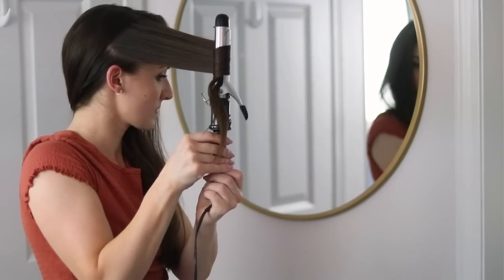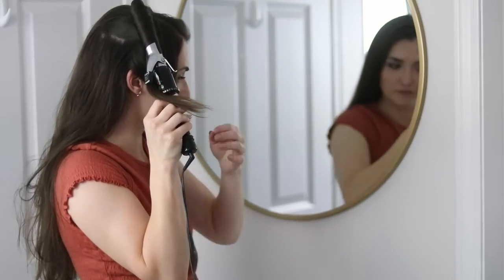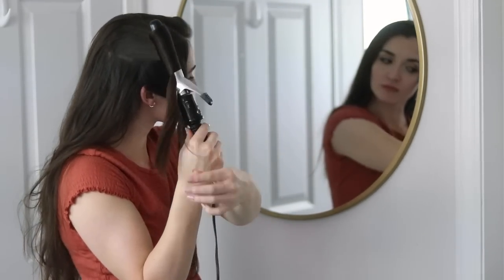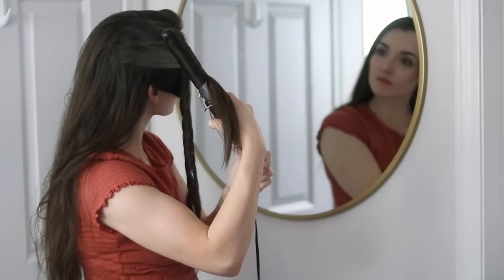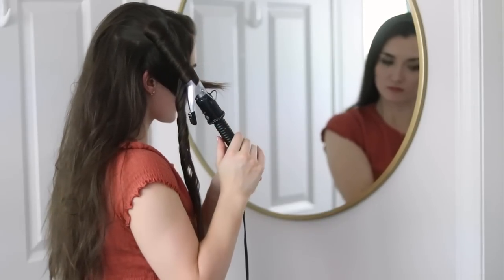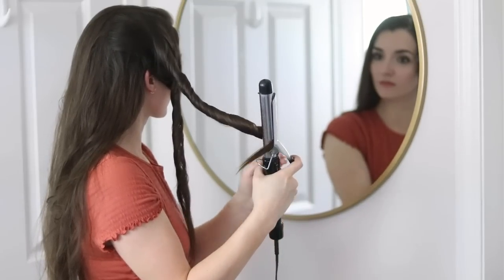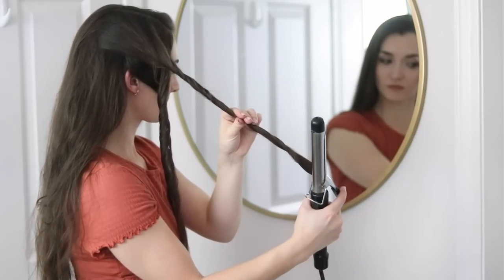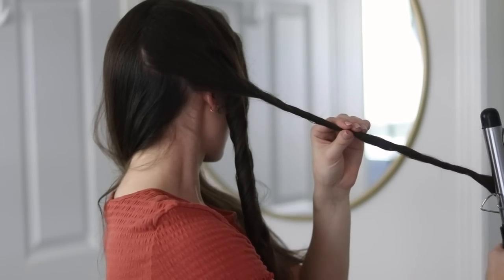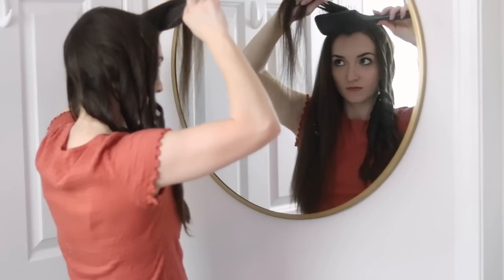I usually start by clasping the barrel of the curling iron about two-thirds of the way up each section of hair and curling it away from my face. Because my hair has gotten so long, I have to spend a little extra time loosening the strand and drawing the barrel down, then continuing to curl as I go lower. One of the ways I achieve a wavy and tousled look is by taking the barrel down and straightening the last two or three inches of the strand. You'll see me doing that same process over my whole head — brushing, curling, moving down the strand, and then straightening the ends.